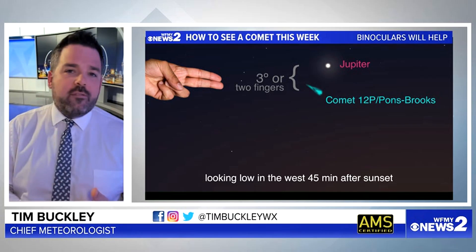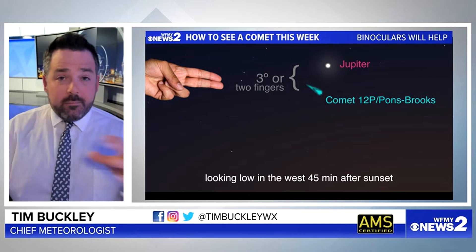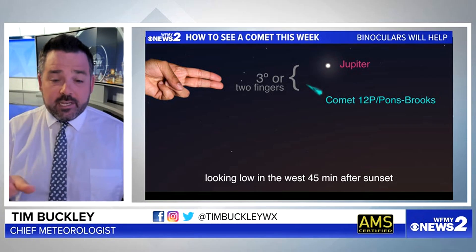About 30 to 45 minutes after sunset is when we want to be ready. Grab some binoculars or a telescope if you have either of those. If not, it's really going to be tough to see this.